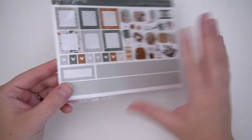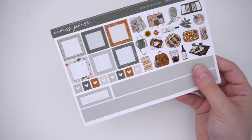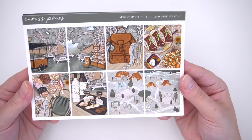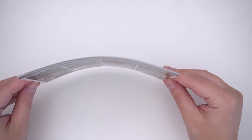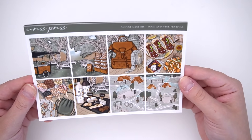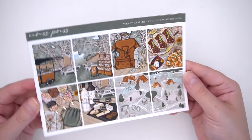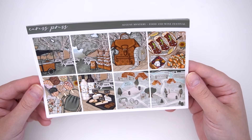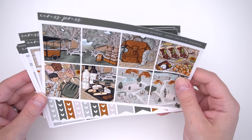Next I have an order from Caress Press. I saw that the mystery for this month was just art so I knew I wanted to pick it up. It's a Food and Wine Festival theme — it's a just kit, so it doesn't matter what the theme is; I would have picked it up anyway because it's just art. I think it's super cute, and I figured Nick really likes wine and I really like food, so maybe post-pandemic we'd go to a food and wine festival. I love the colors in this kit — the green with the caramel is really pretty.